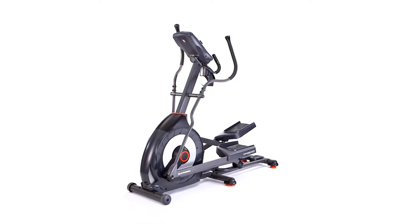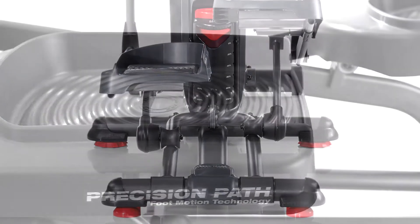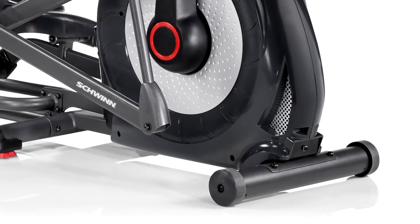And when it comes to comfort this elliptical has it all: a 20 inch precision path stride with six ramp positions, large foot plates to position your feet, a three-speed fan keeps you cool during intense workouts, and transport wheels for easy moving.